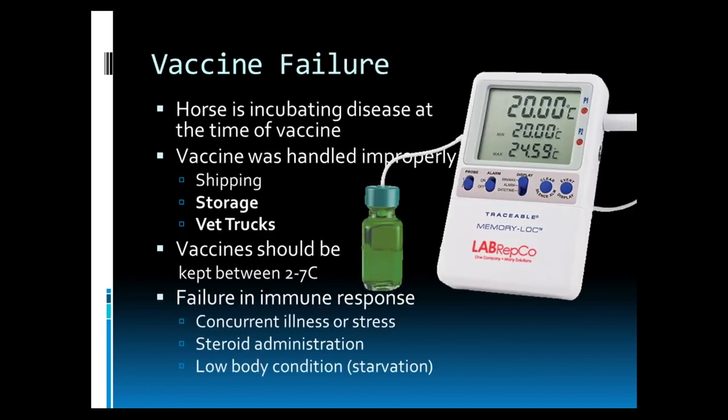It is important at this point to discuss the possibility of vaccine failure. There are several reasons for vaccine failure — some are horse-based and some are handling-based. If the horse is incubating the disease at the time of vaccination, the vaccine will not be present for long enough to help that immune response and the horse will ultimately show signs of that disease. If the vaccine was handled improperly — from shipping from the warehouse to storage at the vet clinic or on the vet trucks — we are very careful to monitor the temperature of our vaccines. Vaccines should be kept between two to seven degrees Celsius and we always have a thermometer on hand measuring that temperature.